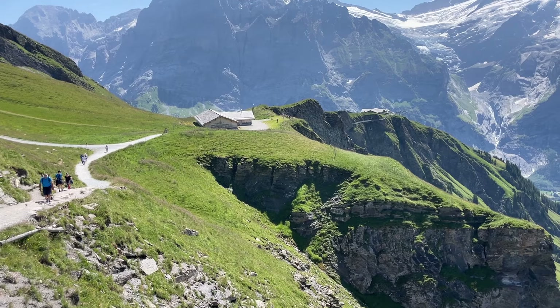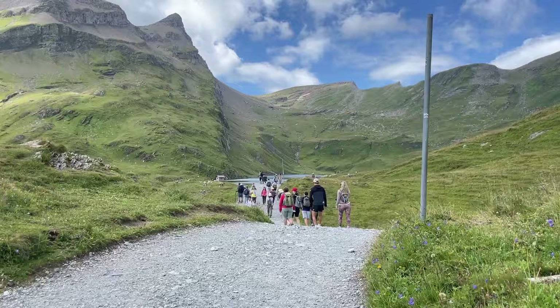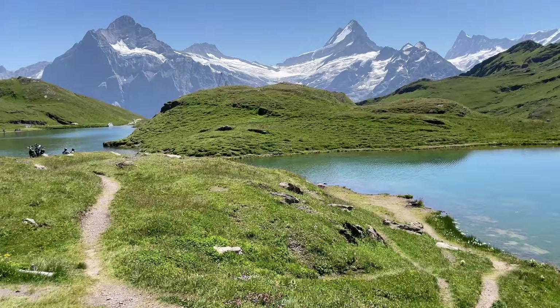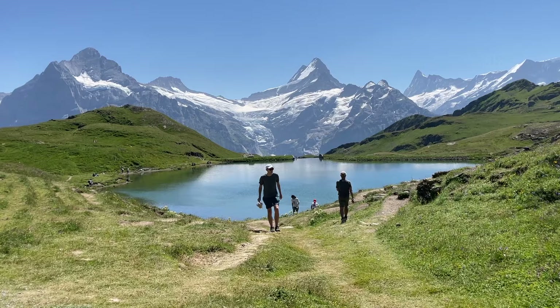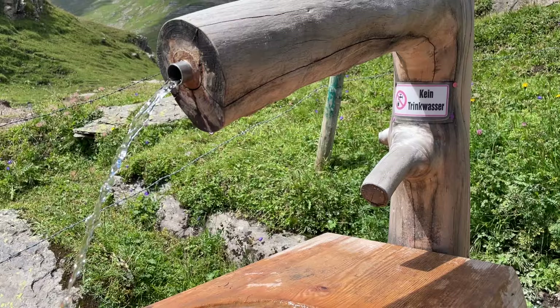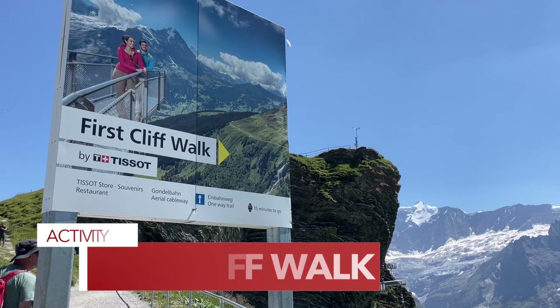In the words of Sheryl Crow, the first cut is the deepest — well here, the first part's the steepest. Plan for about 15 minutes of hard hiking before the trail levels off. Once you crest that last hill and get your first view of the lake, you'll realize it was definitely worth it. Be sure to walk to the far side of the lake — not only for the views, but it's also a perfect picnic spot. There are bathrooms up here at the little building where the two lakes connect. However, there is no water fountain, so you'll need to fill up your bottle at Fierst before you start your hike.